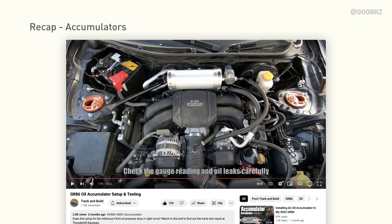A number of people in the community have adopted accumulators, like Track and Build here with this 1.5-quart Moroso HD accumulator. Unlike Miles' build from an earlier video, this accumulator has no pressure relief valve because it has a higher rated operating pressure. At this point, we have a handful of accumulator builds which are proving to be reliable and effective. Still, it's necessary to fully understand how they work and be prepared for more maintenance and operational burden before adopting one, and I don't think they're a good solution outside of a track environment.